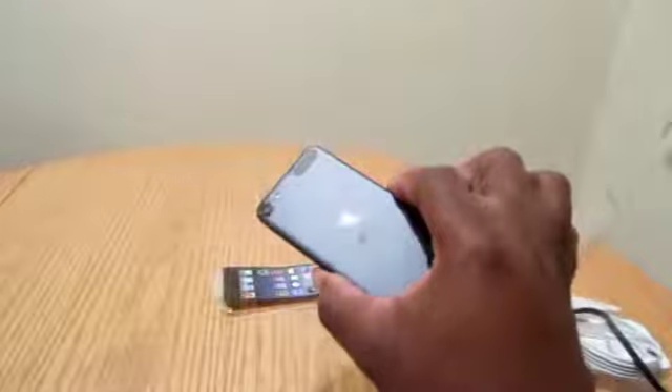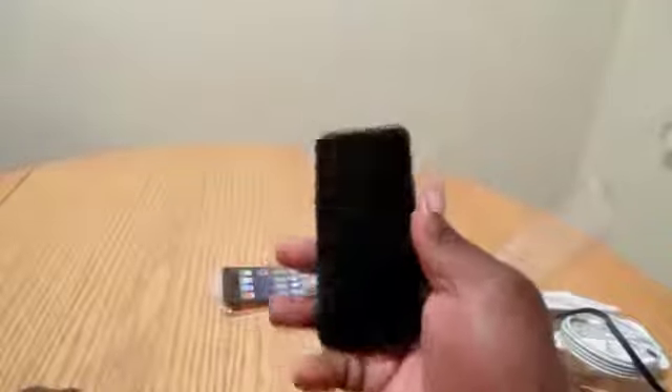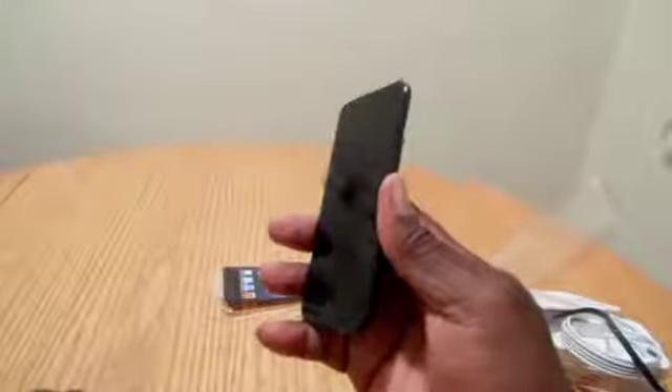I've actually had all the iPods — I had the first gen all the way to this, the fifth gen — and I'd say this is the sexiest, the lightest, and the sweetest one I've ever owned. The black does look extremely amazing. They call it slate but I call it black because it looks black. I'm going to be doing reviews on this iPod Touch, so if you guys want to check out my reviews, I'm going to be doing camera tests and a lot of cool stuff — just subscribe to see more videos.